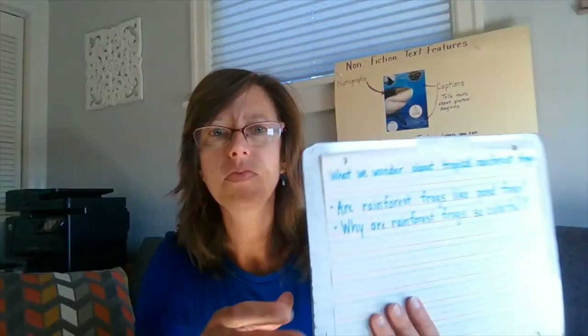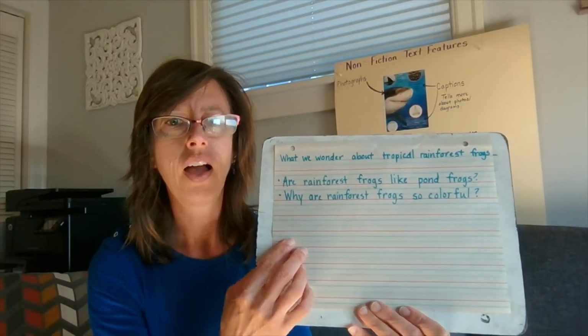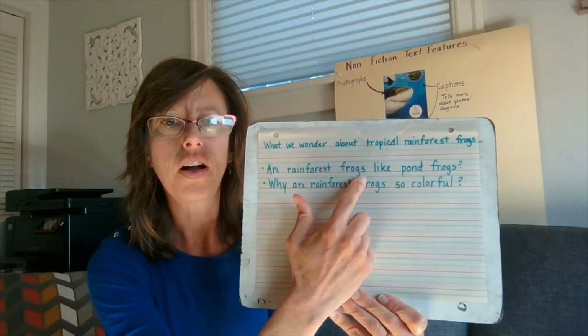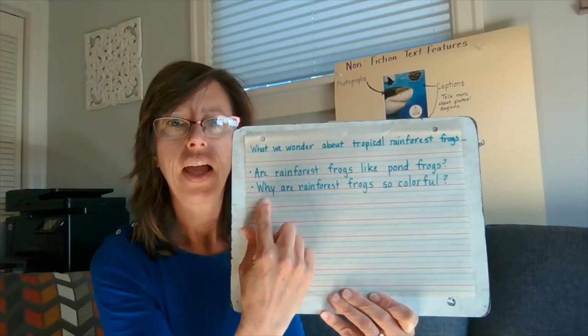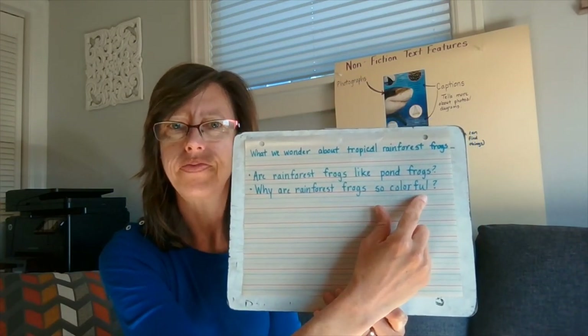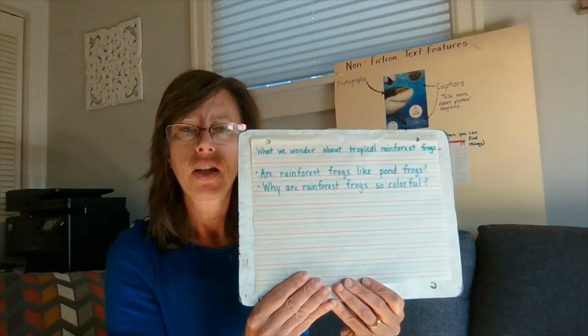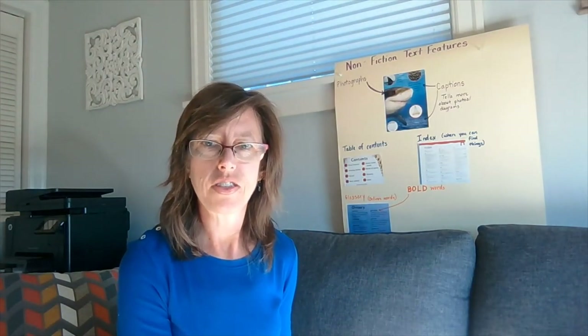A couple of things I've heard third graders wonder before are these: Are rainforest frogs like pond frogs? And why are rainforest frogs so colorful? Those are two wonderings third graders and fourth graders have had in the past. Let's find out if our author addresses these questions as we read.